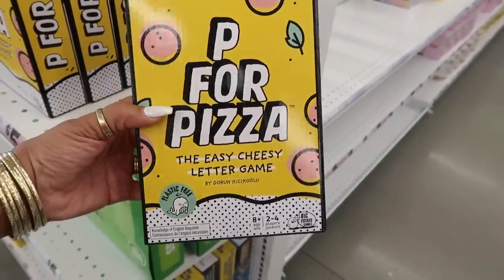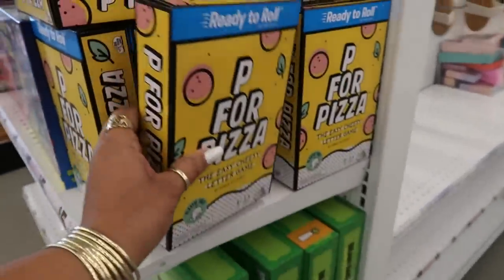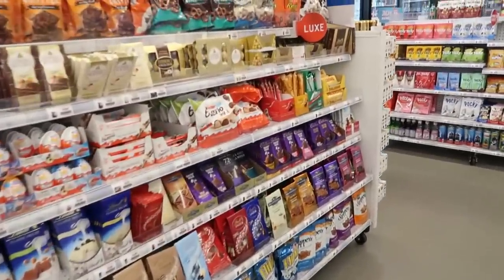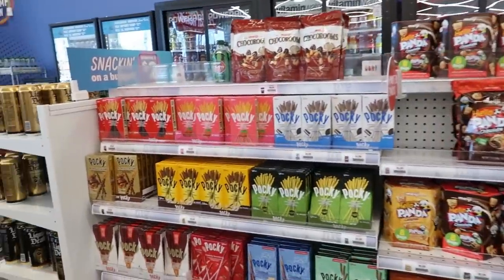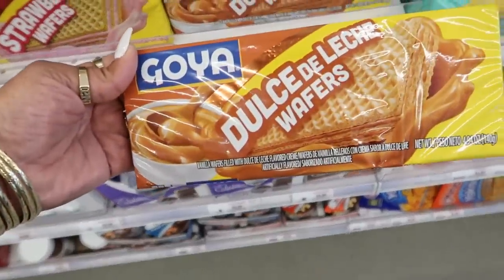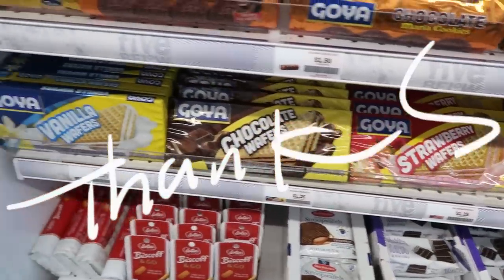P is for Pizza — that's another thing you can find at Five Below: a lot of cool little games I've never even seen before. So I'm headed up to the front, going through the little snacks and candies where I don't need to be — the little Pocky area, which I usually pick up the banana Pockies, but I already had enough. Thank you for watching, hit that subscribe button, and I'll see you all in my next video. Bye!